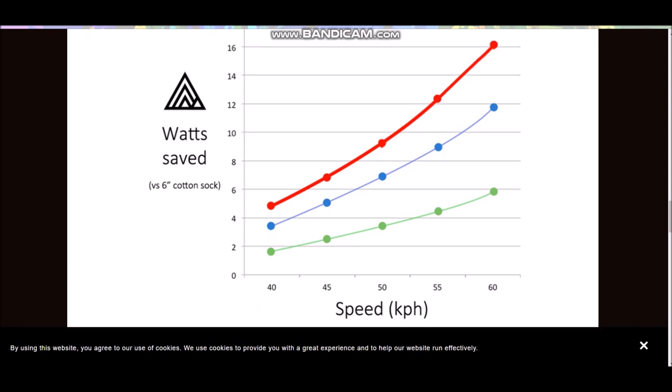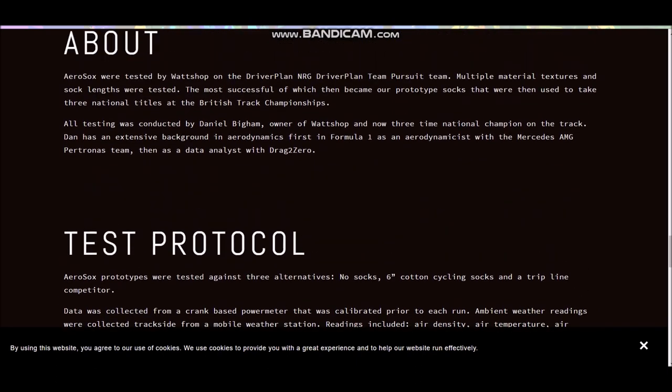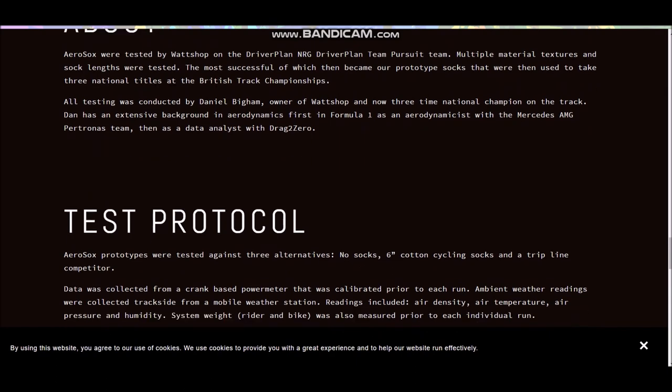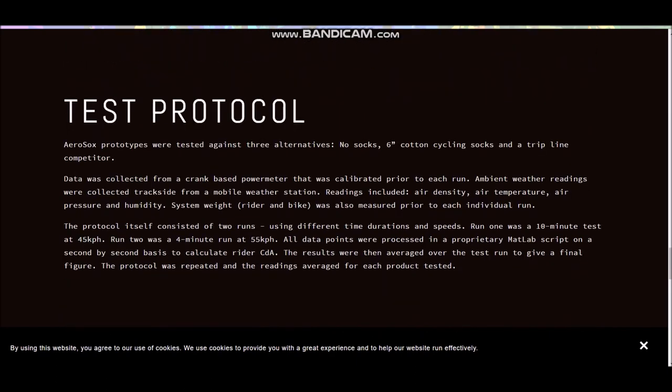If we extrapolate up to 60 kilometres an hour, you can see it's going to be 16 watts. Does that seem reasonable? Maybe. 16 watts at 60 kilometres an hour does seem quite a lot. When you add up all the watts together, you do sometimes question it, because apparently an aero bike is also worth like 30 watts and all that. But anyway, this was conducted by Dan Bigham, and to be honest, I do trust him quite well.